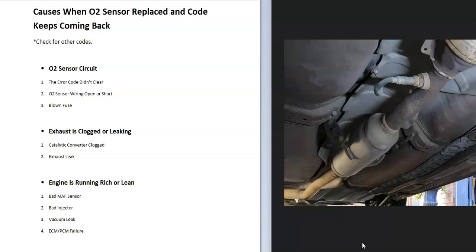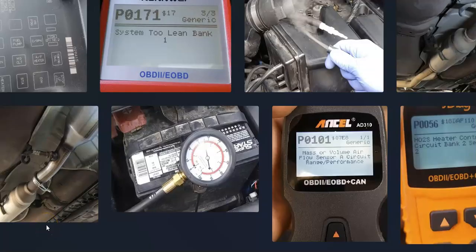Basically, if you've checked the O2 sensor circuit and everything's good, and the exhaust has no clogs or leaks, then check how the engine is running — look for a fuel-related or air intake-related problem. That covers the main causes of why an O2 sensor code might come back even after replacing the sensor. If you have anything to add, comment below. If you have questions, ask me. If this video helps, please like and subscribe.